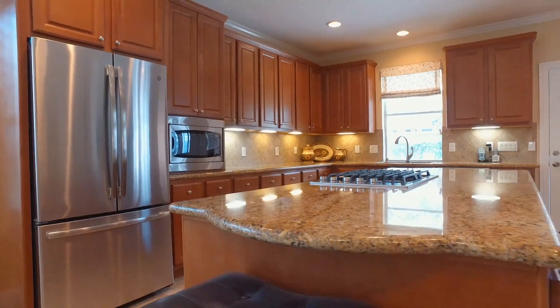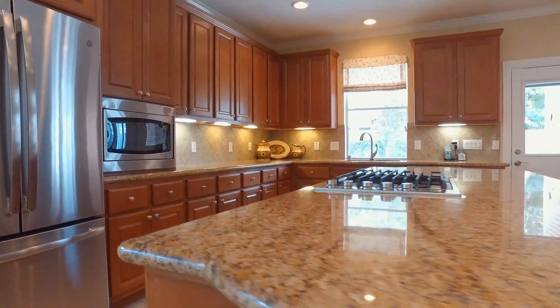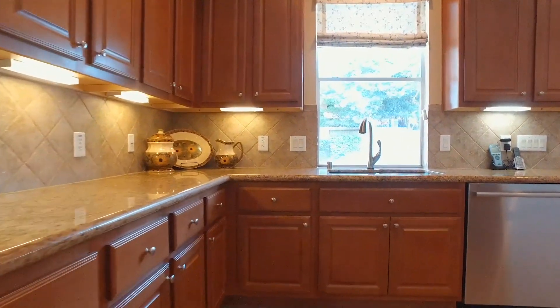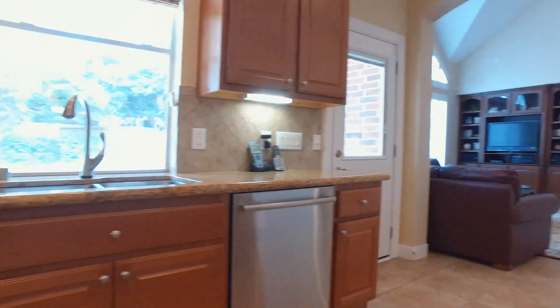It's an amazing space with undermount lighting that really accentuates the backsplash and how complementary the countertops are — they all tie together so nicely.